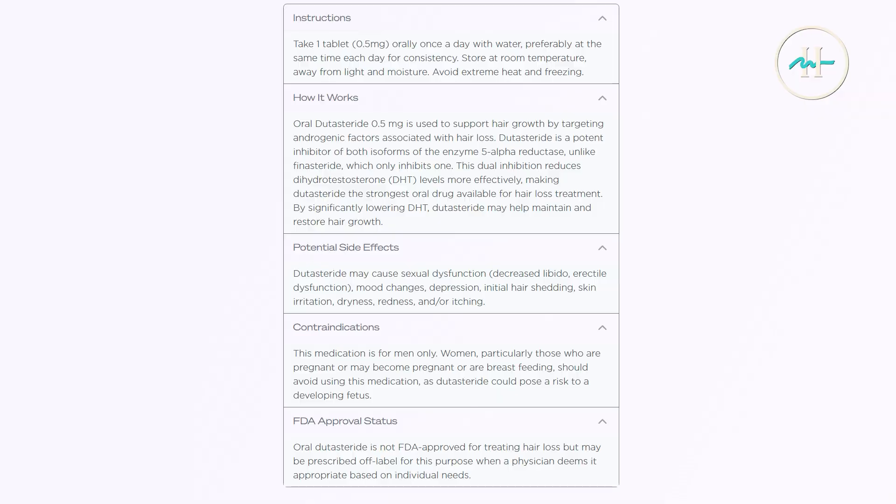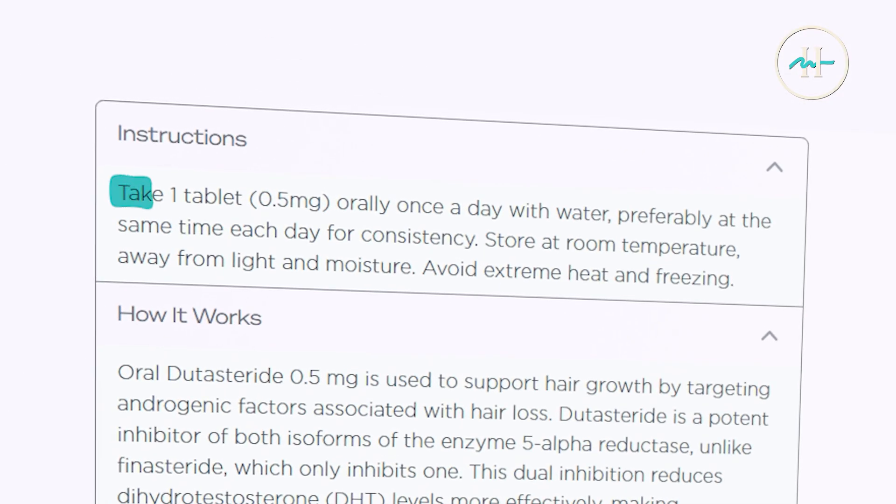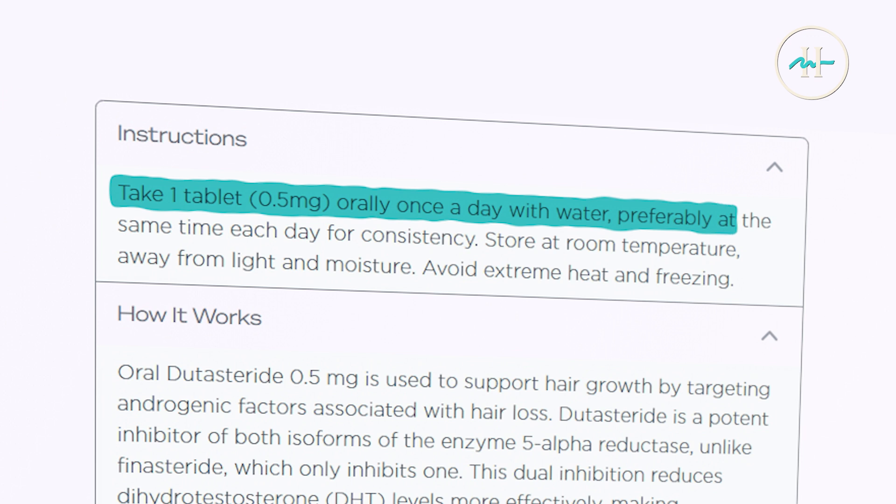So to use 0.5 milligrams of oral dutasteride, basically all we're doing is taking one tablet, 0.5 milligrams orally, once a day with fluids, ideally at the same time each day.